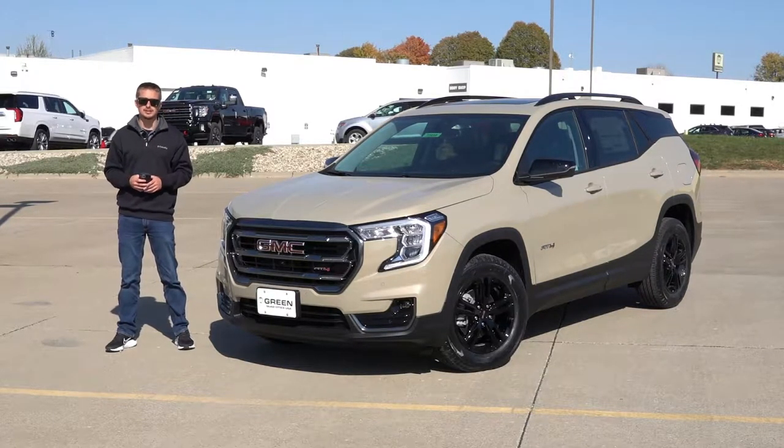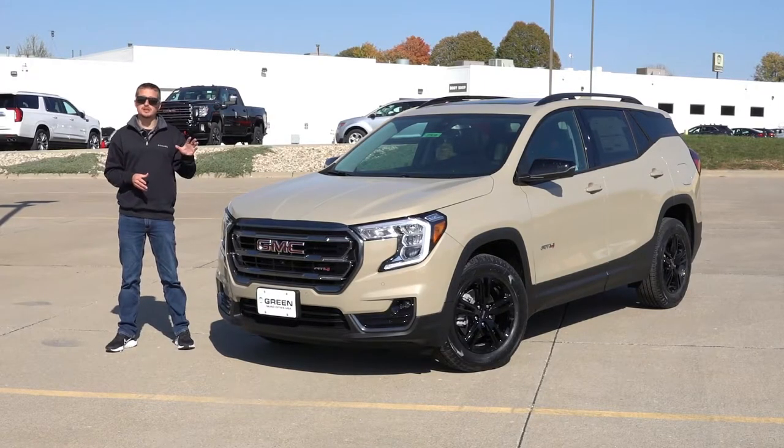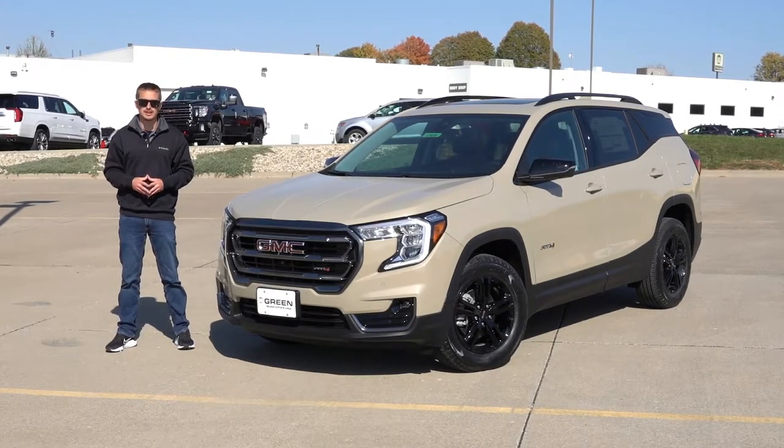That's including destination. The one we're going to be looking at today is in the low $40,000 range because it does have a few options, so let's not waste any time and take a look at what the 2023 GMC Terrain AT4 gets you for right around $42,000.